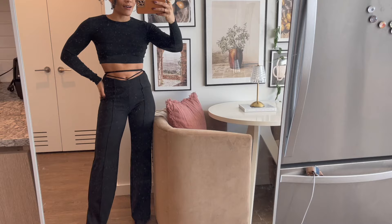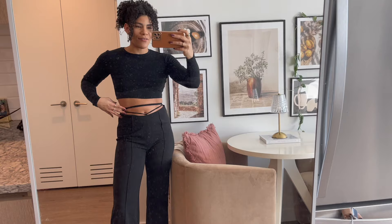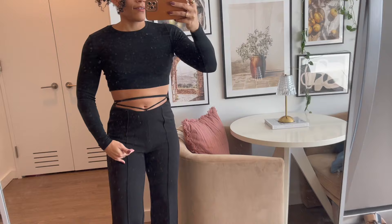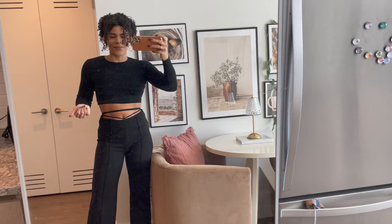These pants fit like a glove — they could not be more perfect. I paired them with a very simple understated long sleeve crop top to show off the cute tie detail in the front and the slit at the bottom. They're very form fitting and hug your curves in all the right places. I love this outfit — I feel like I need to go somewhere just so I can wear it.